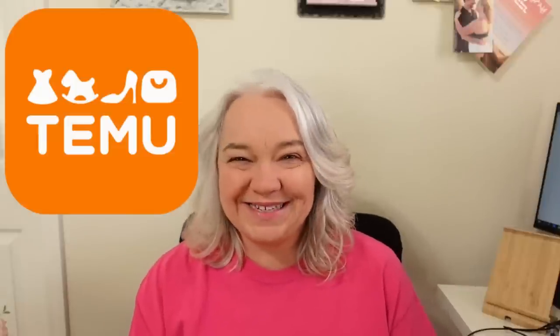Hey y'all, I'm Trish with Crafting Cousins. You just saw what Kay got from Temu and now I'm going to share what I got. This is actually my second time working with Temu — the first time I ordered with my own money just to see what their quality was and if I believed in them enough to recommend them to you. I was really happy with what I got. I even tested out some of their products in a video last week — I'll put a link down below if you'd like to see it.